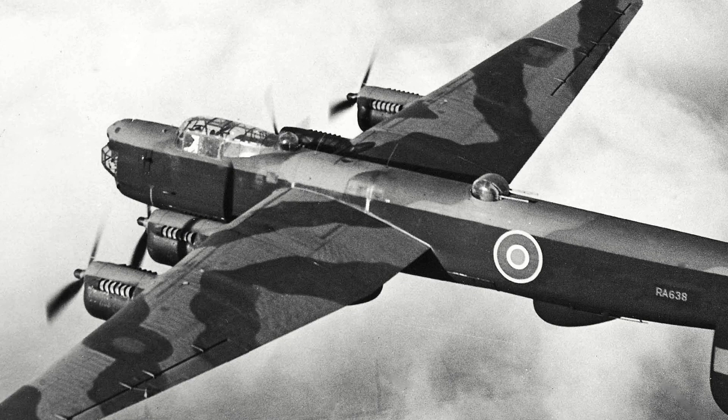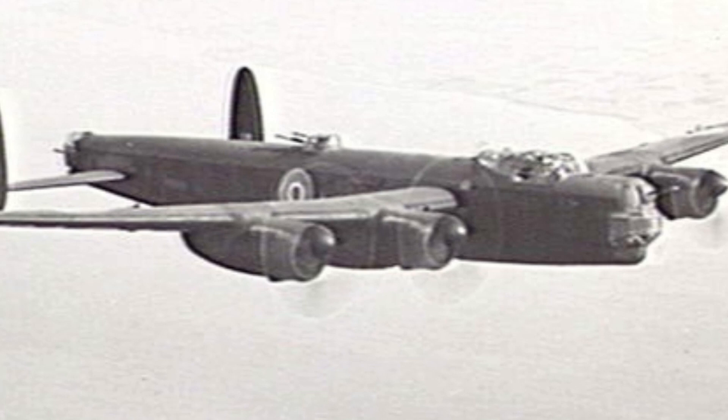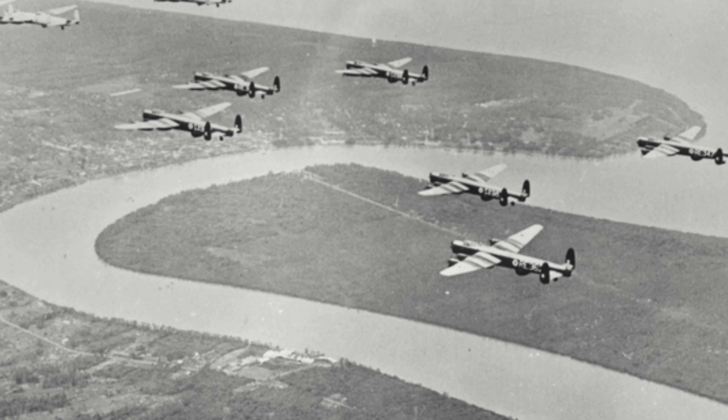It was originally designated Lancaster Mk IV, but due to the changes being made, it was decided to give it a completely new designation. The prototype of the Lincoln took to the skies for the first time during early June 1944; however, it wouldn't be until August the following year that it entered service, as it was decided to prioritize continuing the production of the Lancaster.